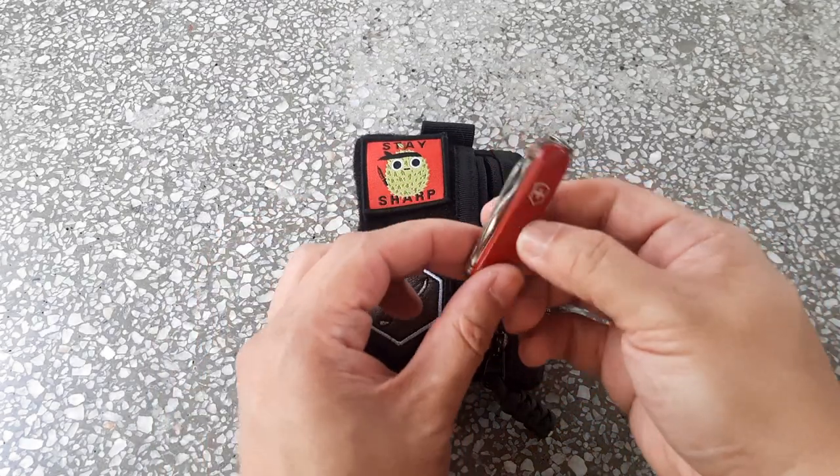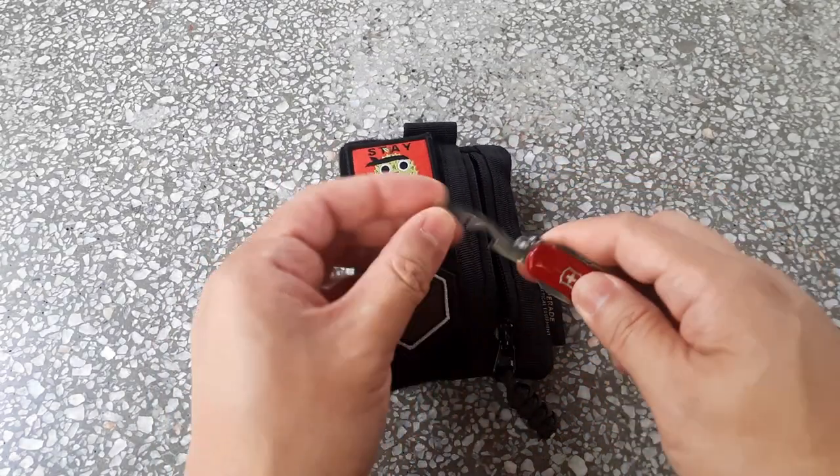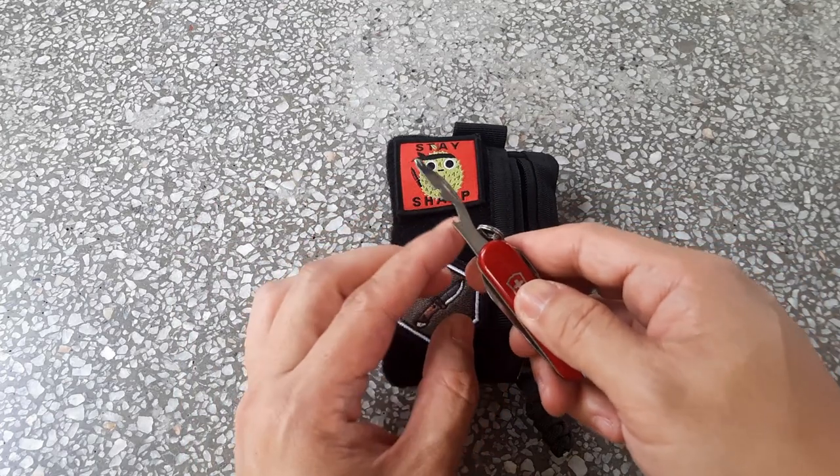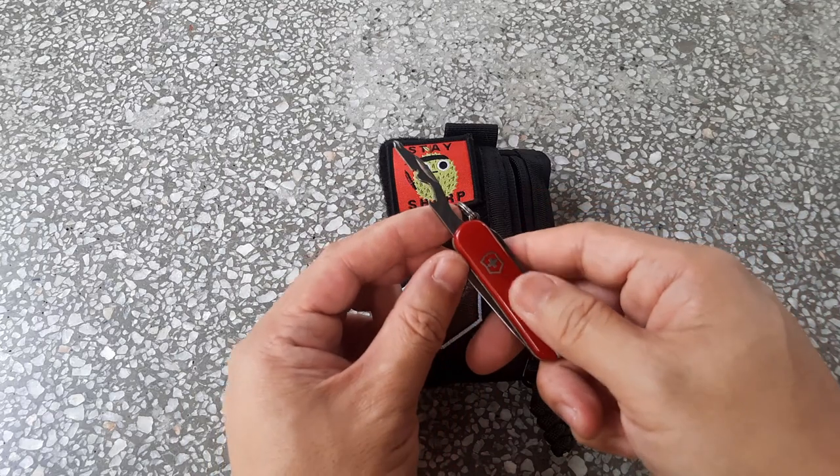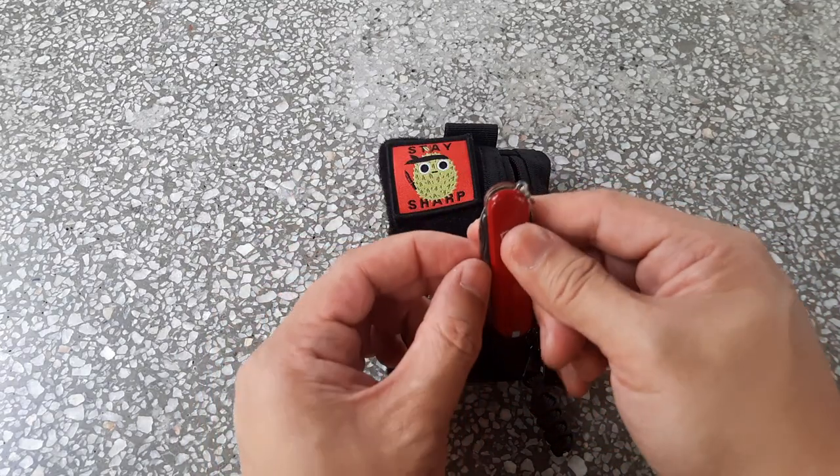The Rambler is pretty cool because it's got a Phillips head with a bottle cap opener and wire stripper combination — and that's more than what the Classic has.